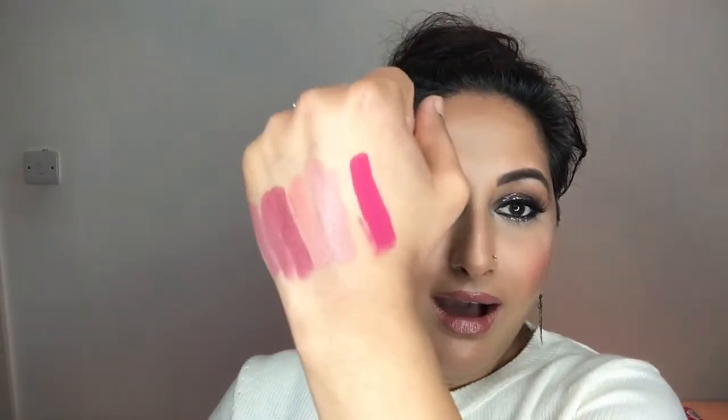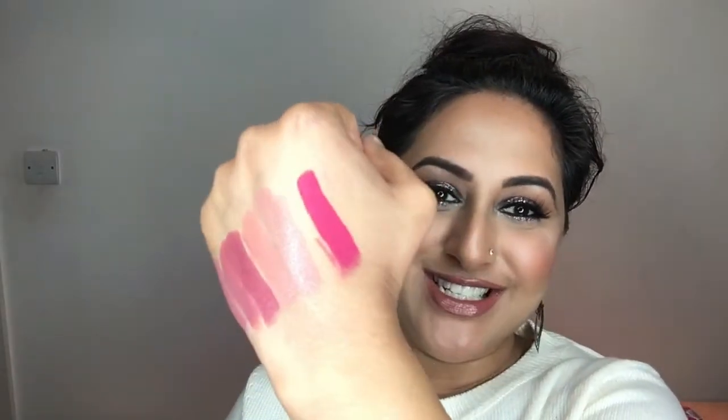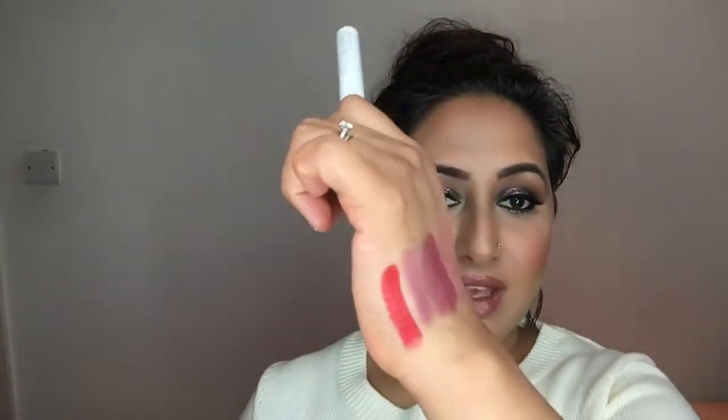Then I have one Matte X one, which is supposed to be like a super matte one, and this is in the shade called Poppin. I love this so much — look at this guys, it is so good. The next one I have is one of their creme finishes and this is called Beth Hug. It's a nice red one — so smooth, so easy to apply, and it stays on for such a long time. They feel so comfortable on the lips. The only downfall is the smell — I really hate the smell from these. But the colour payoff and longevity are amazing.